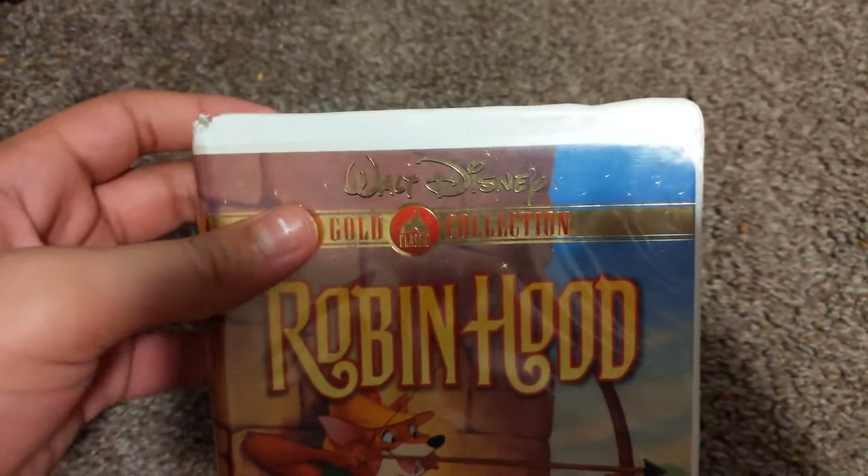Next, the Gold Classic Cartoon VHS — Robin Hood of the Amazon — which is just like Beauty and the Beast or The Lion King. Which is pretty rare.